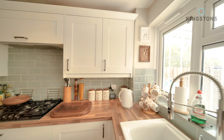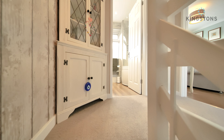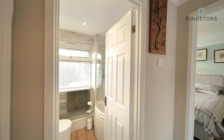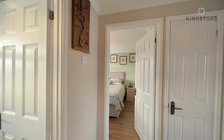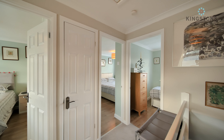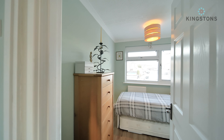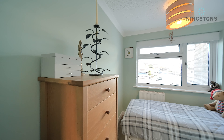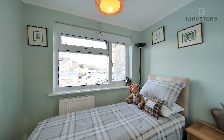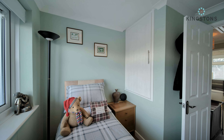We'll head upstairs to the landing where we've got plenty of space for a unit. We have the bathroom directly in front of us, two double bedrooms to the side with a cupboard in the middle. As we pan around towards the front, we have the smallest bedroom - a small bedroom but a pretty decent size. We've got space for a unit and a single bed down in the corner.